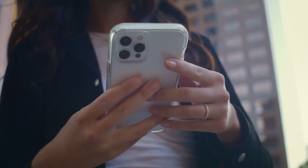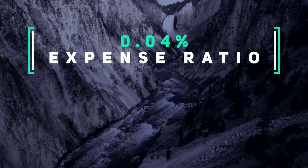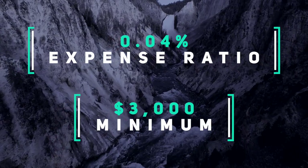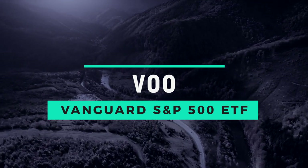The top holdings in this fund are Apple, Microsoft, and Amazon, identical to VTSAX. Same as VTSAX, it has an expense ratio of 0.04% and the same minimum investment of $3,000. If you don't have $3,000 to invest, an ETF is a good option. The ETF equivalent of VFIAX is VOO, the Vanguard S&P 500 ETF, which also has an expense ratio of 0.03%.